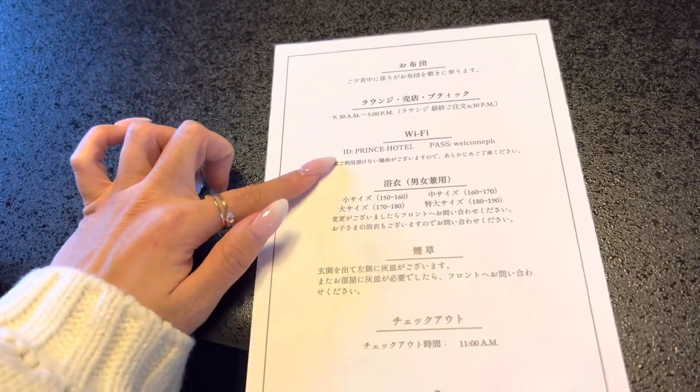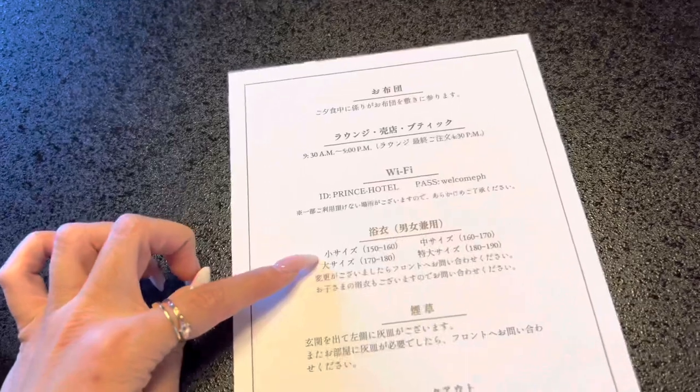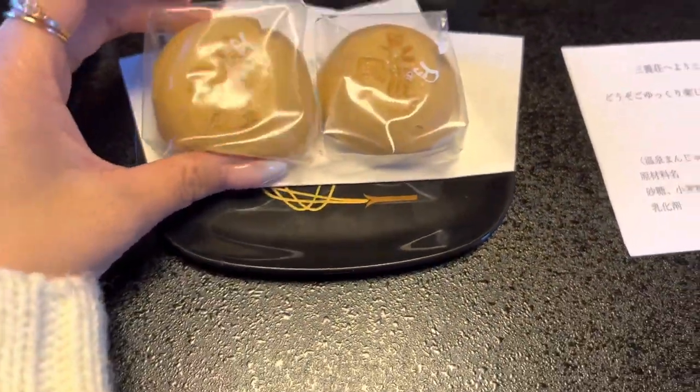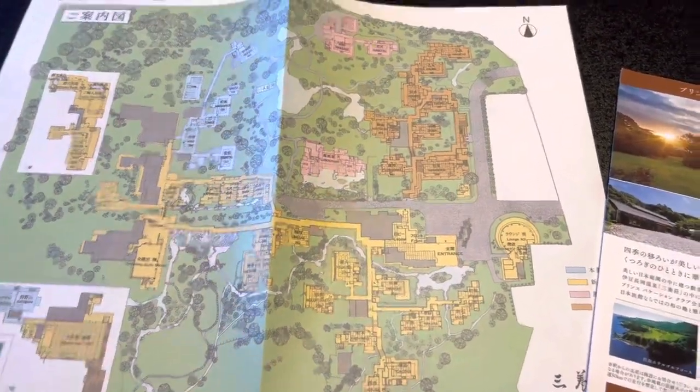That's the Wi-Fi password. They have different sizes for the yukata. Oh — look, what is that? I don't know — oh, manju! Look, this is what I wanted to show — the map. This is how big the property is. Insane, that is crazy!